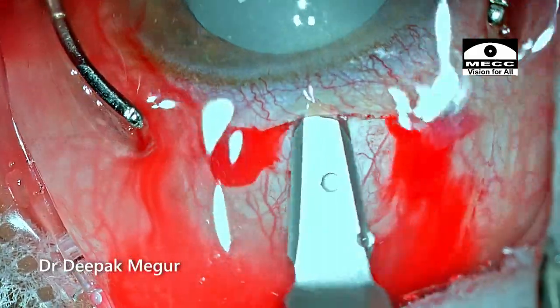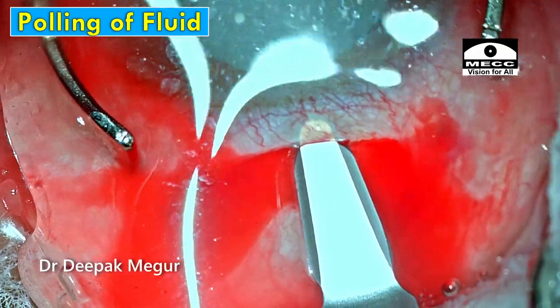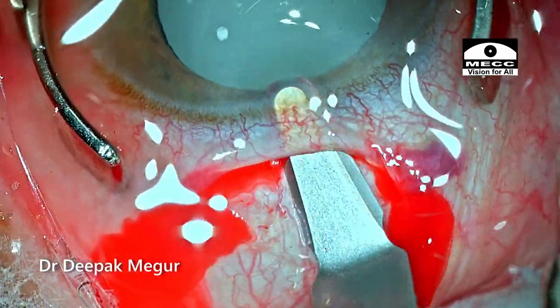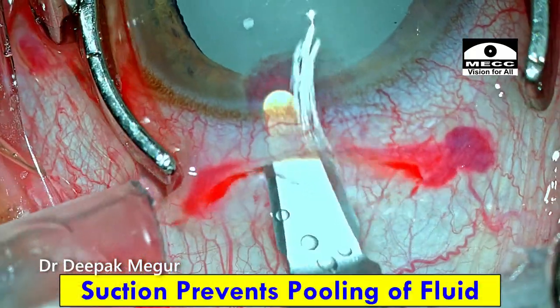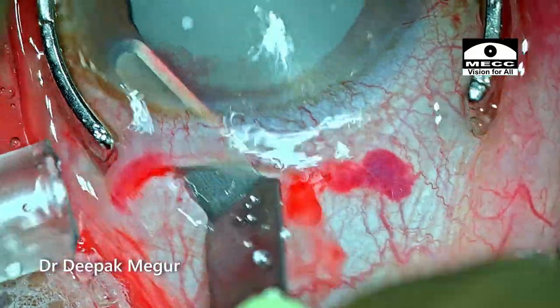I have stabilized the globe with a globe stabilizer and I'm using a transconjunctival technique to create a scleral tunnel of about 6 mm in size. One problem with transconjunctival scleral tunneling is that the bleeding is continuous and can be quite severe, so we need some sort of irrigation to ensure visualization is not hampered, and additional suction to keep the field clear. That is one aspect which bothers me with the transconjunctival scleral tunnel — otherwise it works great.